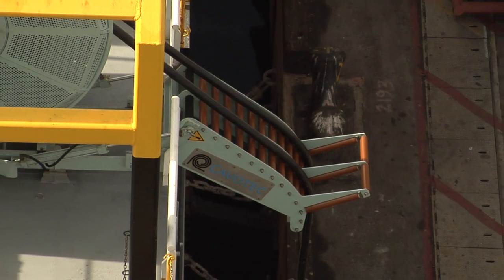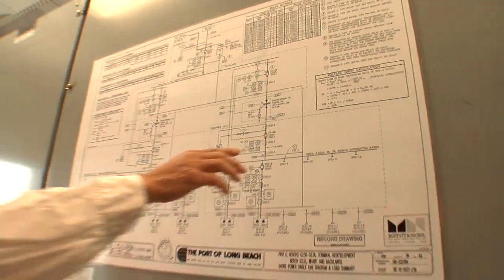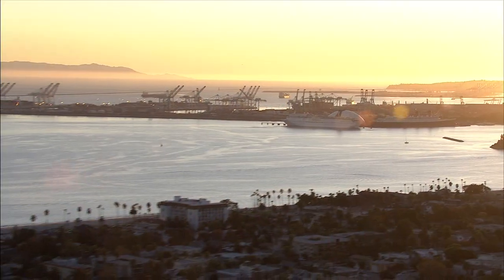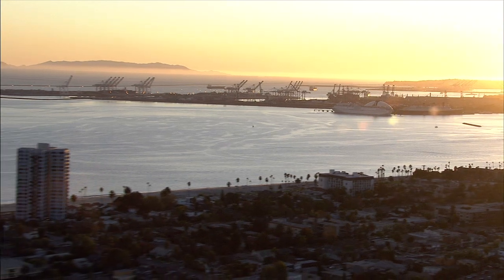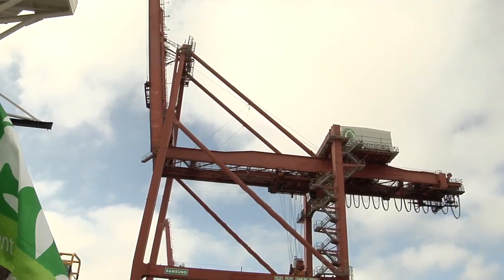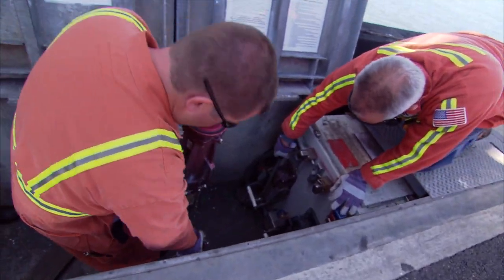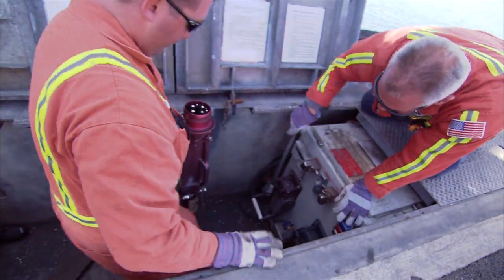As other ports continue installing shore power, Long Beach will continue sharing its experience in bringing its innovative green port policy to life, yielding substantial environmental benefits to those living in Southern California. I can attest to the importance of Long Beach personally — I first contacted the Port of Long Beach perhaps in 2006 or 2007. Since then, I've continued to keep watch on what Long Beach is doing. Long Beach is the mother lode of good green port policies, and the dialogue regarding the full implementation of shore power at the Port of Long Beach continues.